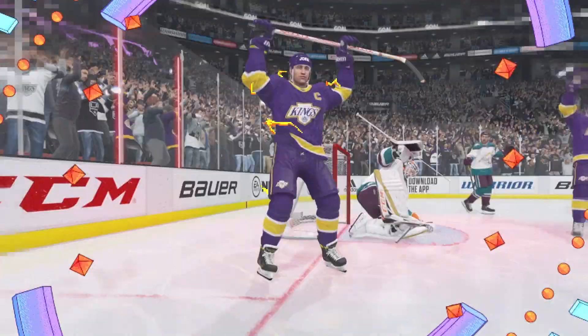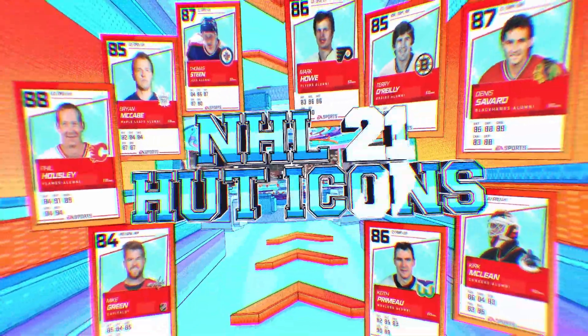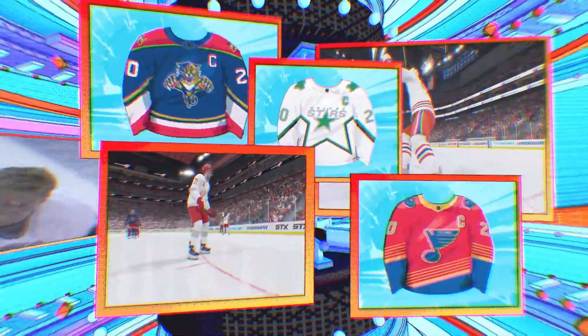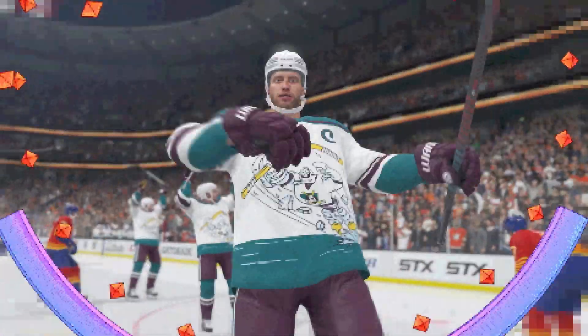Superstars and heroes from hockey's past drop in NHL 21 with put icons. And Adidas reverse retro jerseys arrive in NHL 21, featuring some of the greatest looks, logos, and color schemes from the history of all 31 NHL teams.